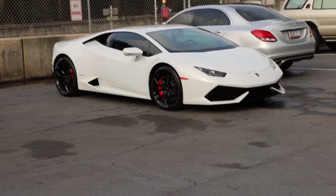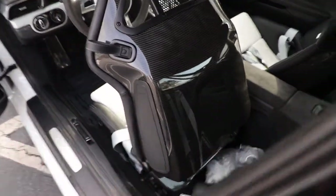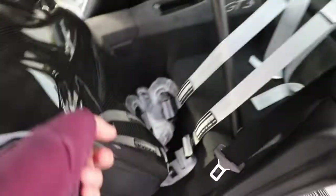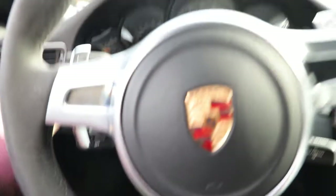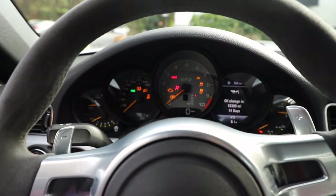Next, we got the Huracan. We can't overlook these carbon fiber bucket seats. This is insane. I mean, this thing's a beast. Let's get a quick startup.